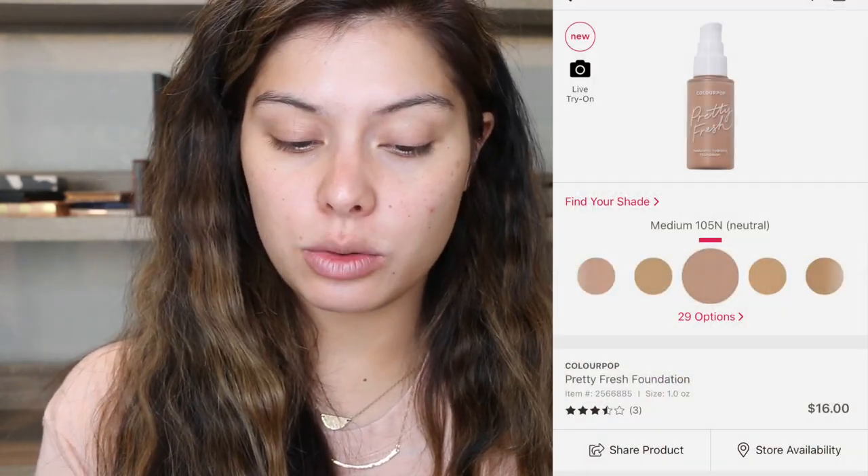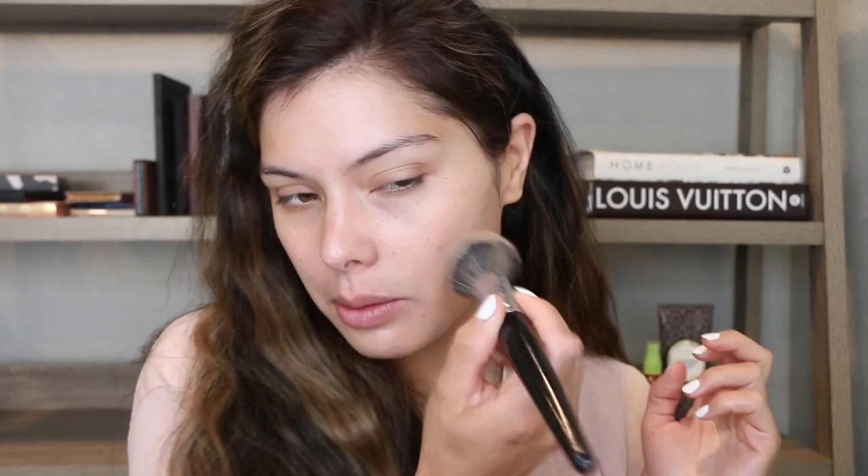My skin lately has been breaking out like crazy. I think I need to start looking into a hydrafacial or a chemical peel — something that will give my skin a fresh start, because I used to never have acne problems and now it's becoming more of a thing. This is the Color Pop Pretty Fresh hyaluronic acid tinted moisturizer and I'm using the Morphe E34 brush. Color Pop is actually releasing a new foundation on Ulta's website right now. This one is really lightweight and natural looking, and the new one is supposed to be more coverage but really hydrating with hyaluronic acid.